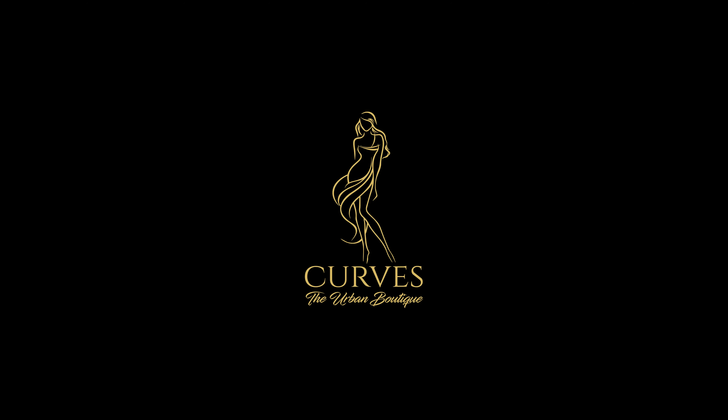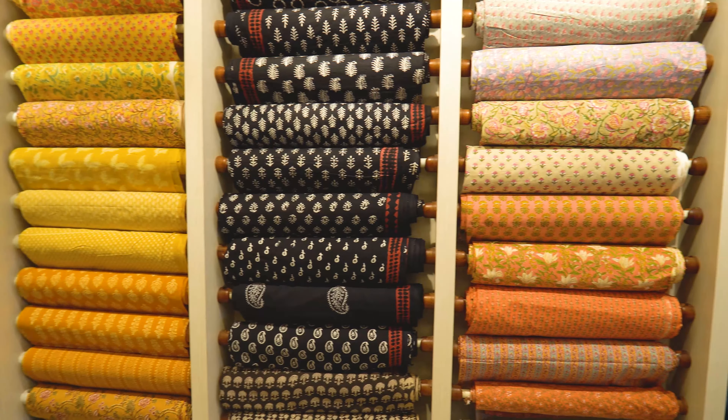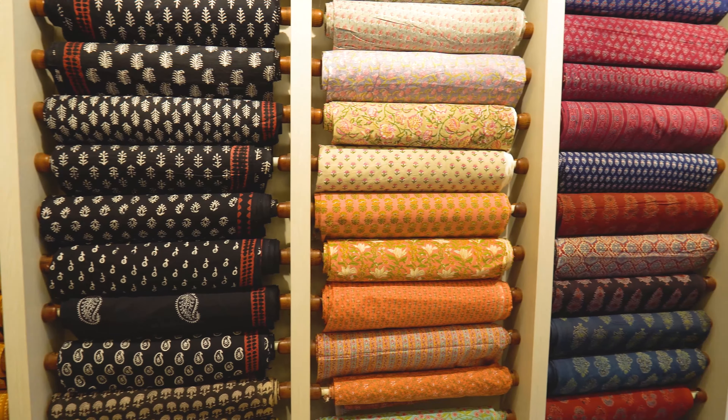Welcome to Curves. We are mainly focused on cotton printed fabrics. We are showcasing almost 2,000 different varieties of collections.